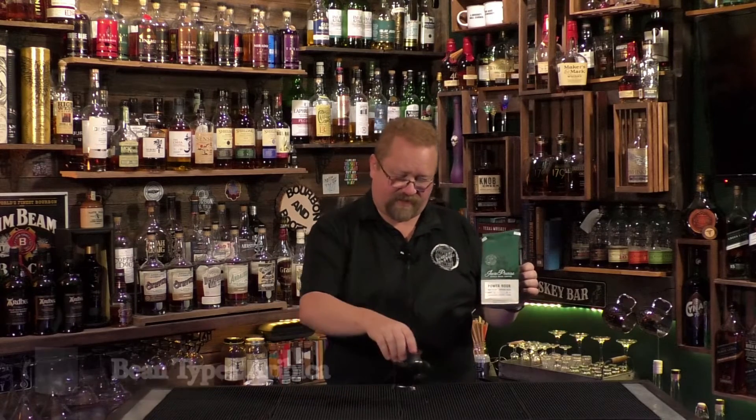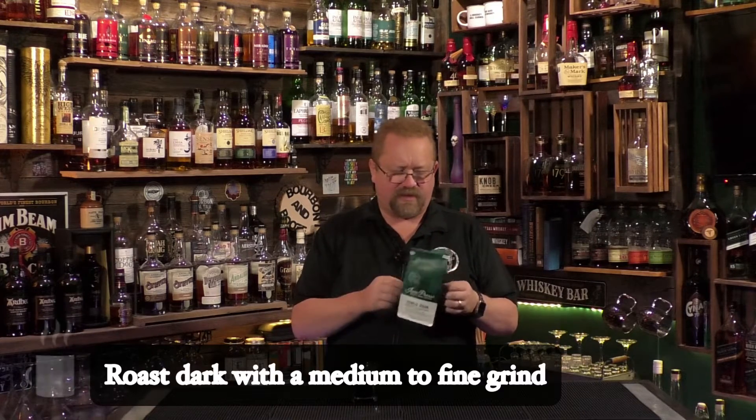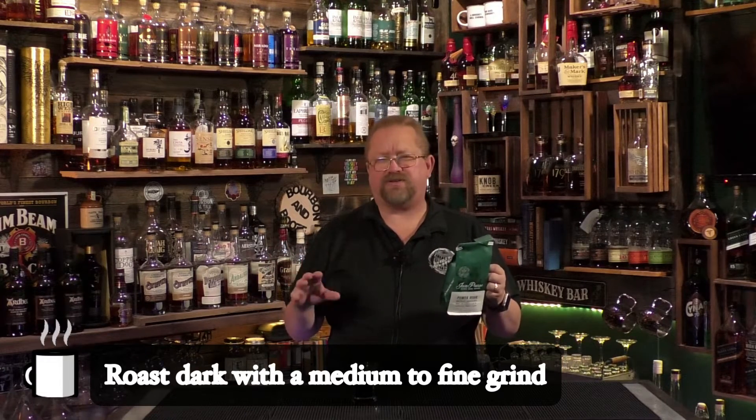Today is something special. I got this for free from a distributor because I bought another one of their coffees and they sent this one as well, which is good because this one is kind of expensive. This is Java Pressey whole bean coffee — this is my very first try at it. It is 100% arabica, a whole bean dark roast. I think it's called Power Hour. We ground it to a medium-to-fine grind to work in a coffee pot or a mocha pot.